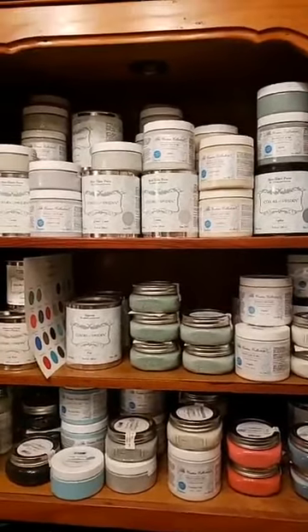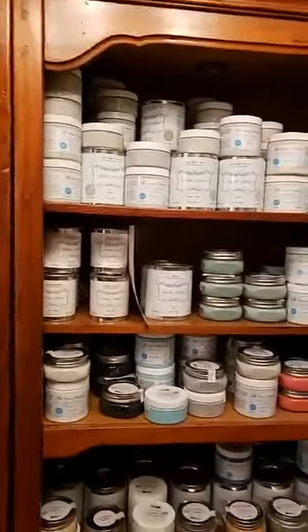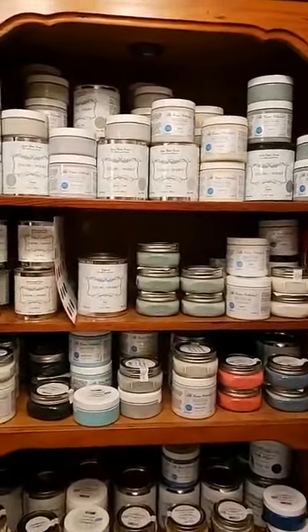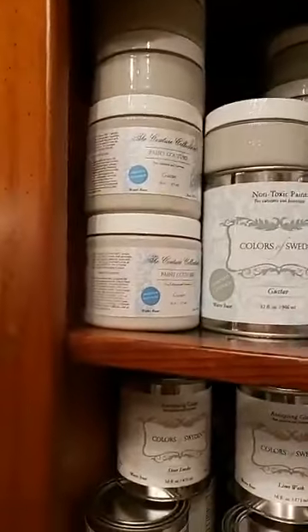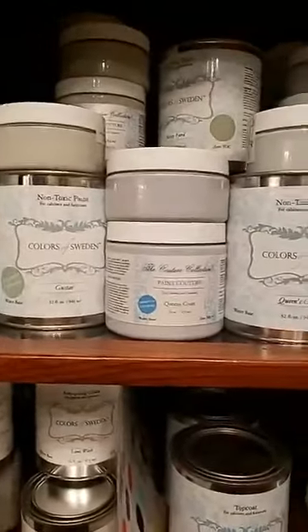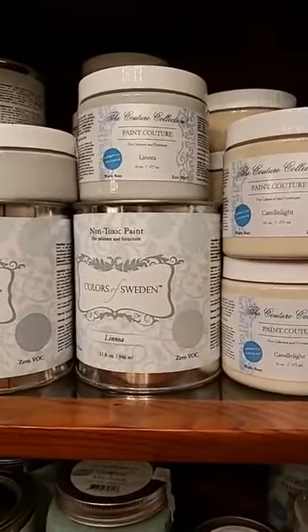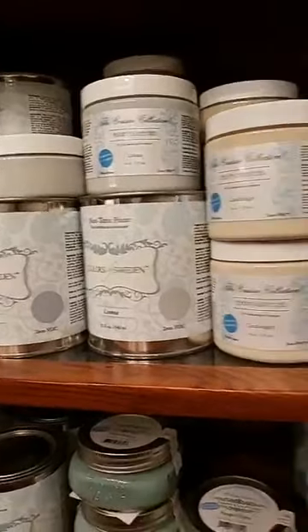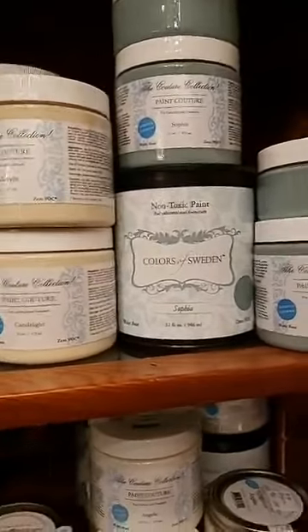New to our shop are the Colors of Sweden, part of the Paint Couture line. If you haven't used the Paint Couture line, I urge you to — it's a beautiful acrylic cabinetry paint that goes on smooth and gives you really good results. These Colors of Sweden colors are absolutely beautiful if you like the shabby chic French lighter colors. We have Gustav, Queens Court — a kind of blue-gray — Misty Ford, Linnea, which is a beautiful gray-green. These are muted colors and my favorites. Also Candlelight and Sophia.